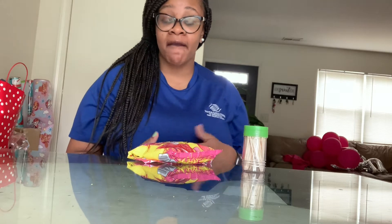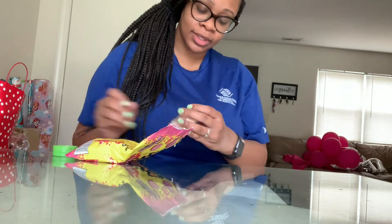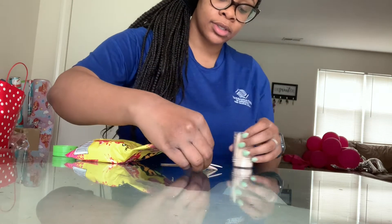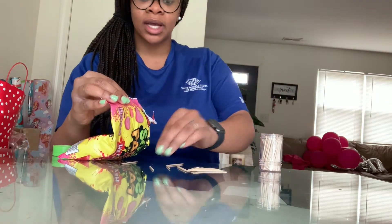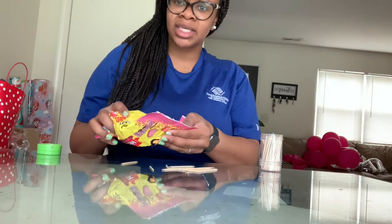By the way, this is a challenge. I'm going to build my structure and measure it with a ruler. Whatever inch I get, you have to beat that measurement. So here's the challenge — let's go! And this is edible, so once you finish, you can just eat your sour patch kids.